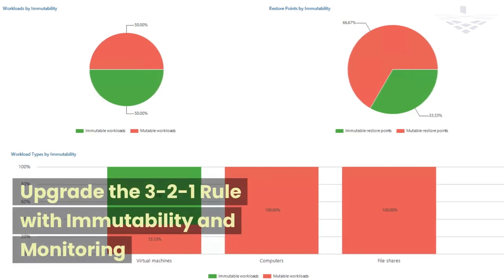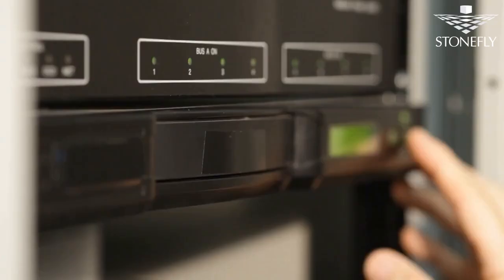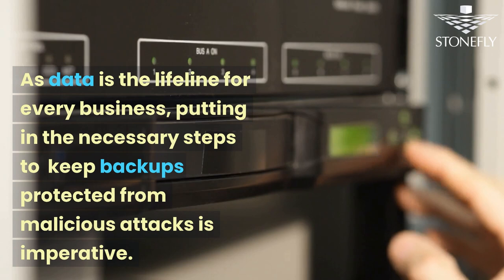Upgrade the 3-2-1 rule with immutability and monitoring. One rule of backup is to always have more than one copy of data. As data is the lifeline for every business, putting in the necessary steps to keep backups protected from malicious attacks is imperative.